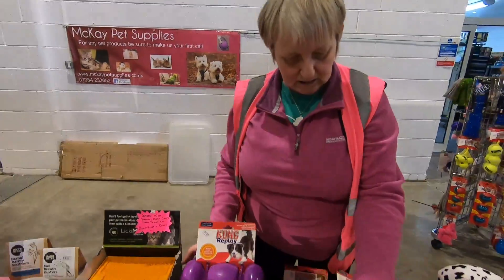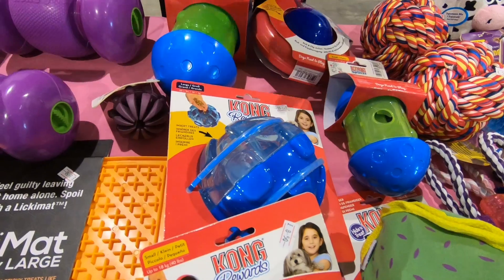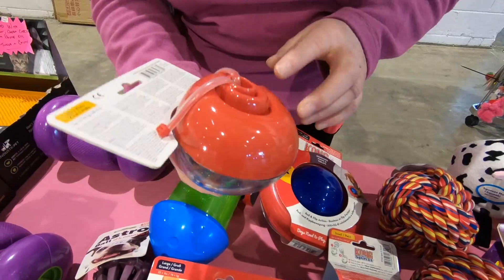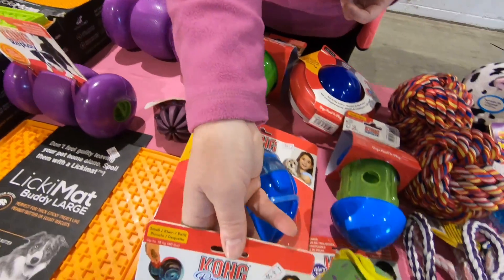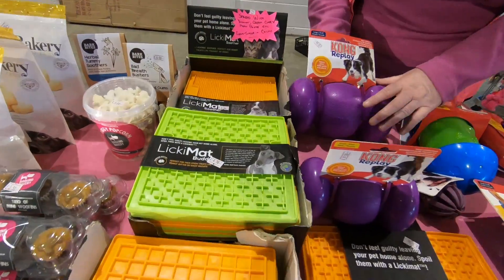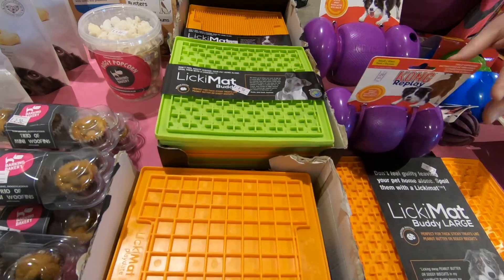These ones here are also new treat dispensers. There are links on YouTube for these. You put treats in and they crawl out, the dog bounces it and rolls it about. It's like a shell — it is a shell. And then the good old lick mats — these are your best sellers, aren't they?